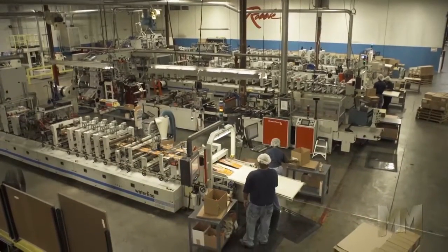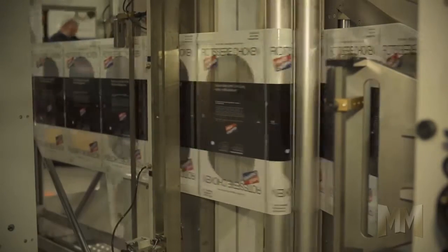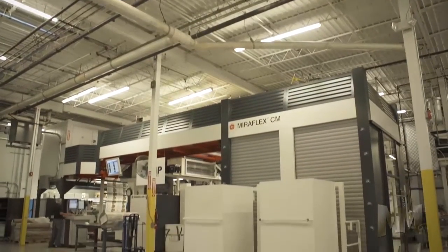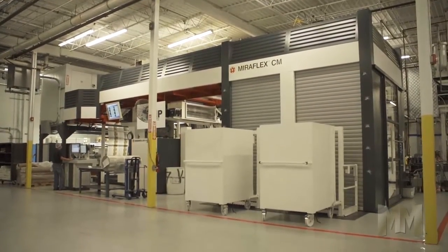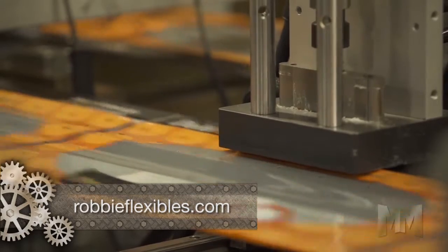At its design and manufacturing facility in Lenexa, Kansas, Robby works its magic on all types of plastic films, including stretch and shrink films. Utilizing high-definition expanded gamut printing and film technologies, Robby has 10 color presses that enable 30,000 vibrant tints for packaging that leaves the competition on the shelf.